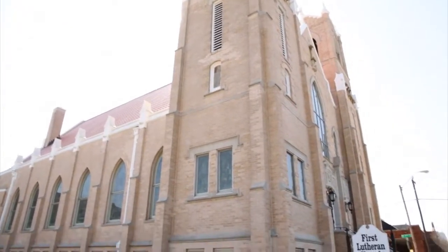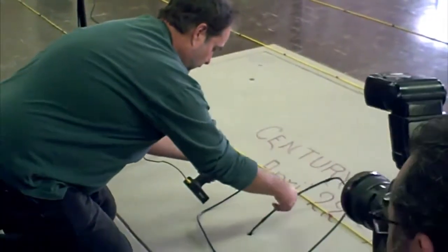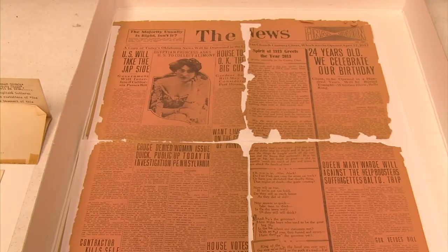Items hidden beneath the First Lutheran Church in downtown Oklahoma City are now on display at the Oklahoma History Center. Dozens of items were collected as a fundraiser to buy a new organ for the church back in 1913. The artifacts were kept in a chest and buried in the foundation, to be opened 100 years later by the congregation's 2013 counterparts.